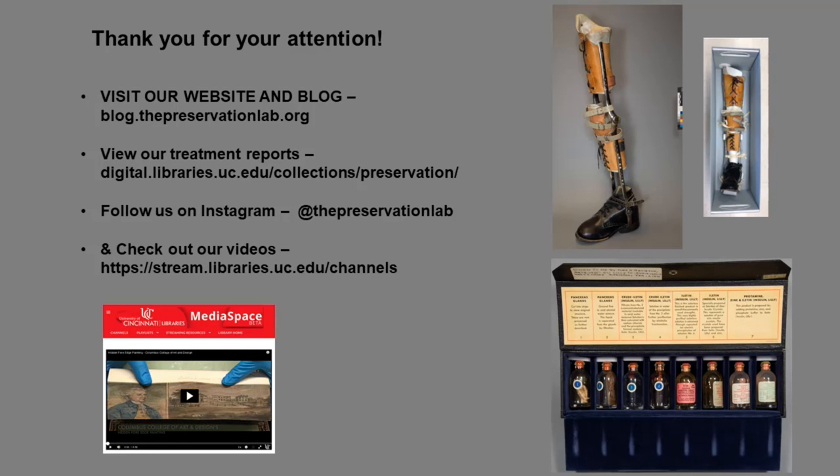Well, that's all the time we have today, but if you're interested in learning more you may check out some of the websites listed. I'm also happy to answer any questions that you might have.